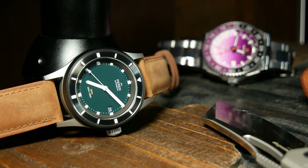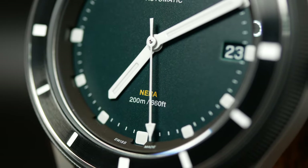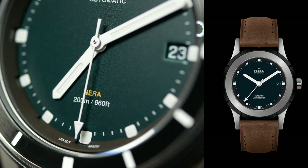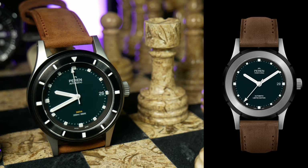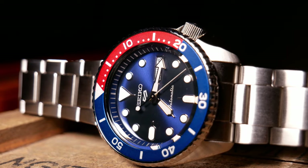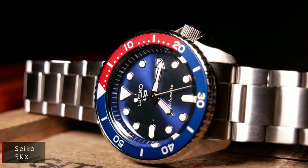One interesting aspect is that this watch's design is at least partially inspired by Jody of Just One More Watch. The short version is that this is basically a version 2, an update of the original Nara. Jody reviewed that original watch, and for this update, Perrin went back and listened to his suggestions — a great example of what's really great about microbrands, where brand owners actually listen rather than acting like a giant corporate monolith.